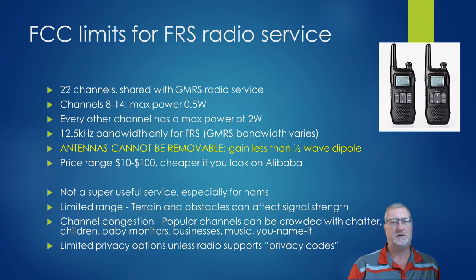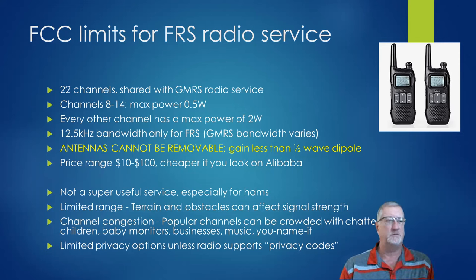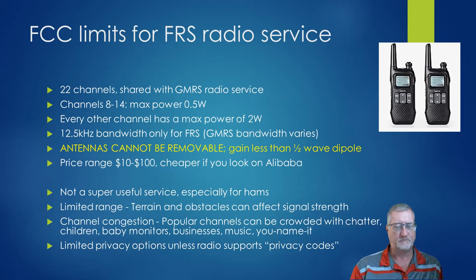There are 22 channels, which are shared with GMRS. The middle group, channels 8 through 14, has a half-watt power max, and every other channel is limited to 2 watts. FRS uses a 12.5 kHz bandwidth, while GMRS is slightly different. One unique thing about FRS radios is the antennas cannot be removable, and antenna gain has to be less than a half-wave dipole — they want to keep you quiet for the most part. They're super cheap — you can get them for $10, or find models on Alibaba for $2–$3 each.